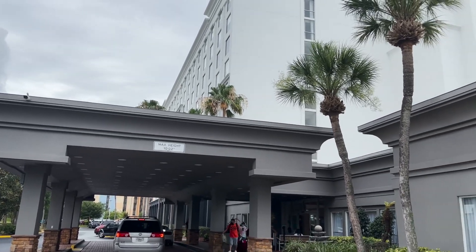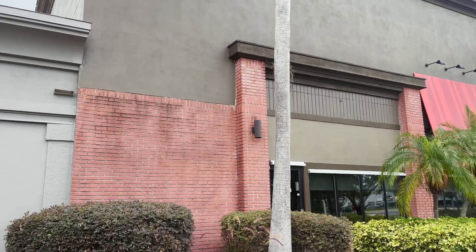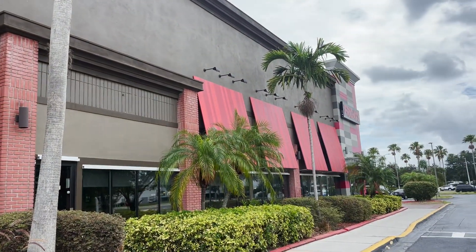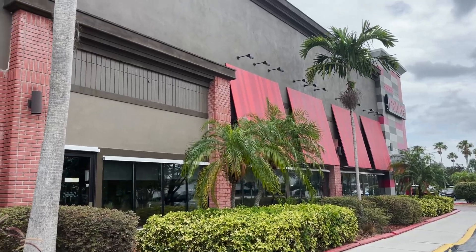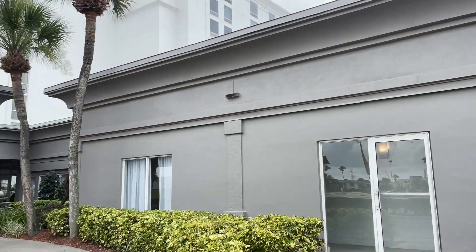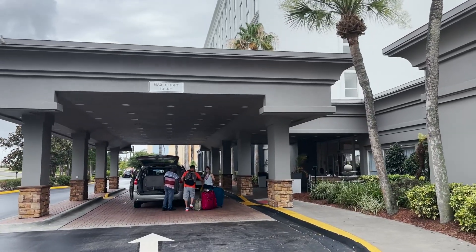Before we even go inside, I want to show you a really cool benefit of staying here — literally attached to the hotel is a TGI Fridays. So if you want to grab a bite at Fridays and then just walk right over to your hotel, you can do that. You don't have to eat at CityWalk if you like Fridays.